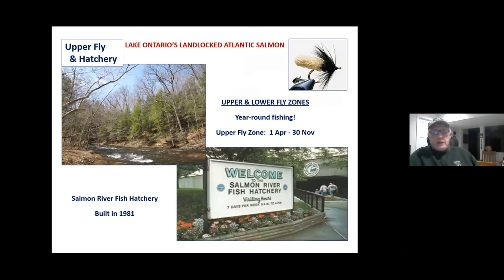Getting downstream, you have the upper fly zone, which is open from April 1 to November 30. They close it to support spawning upstream so those fish are undisturbed. And then there's the hatchery — it was supposed to go to another watershed, but state senator Doug Barkley, who owns the DSR, was able to get it built on the Sand River, which is definitely a help.